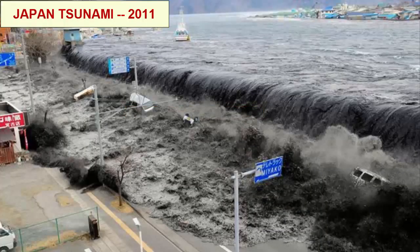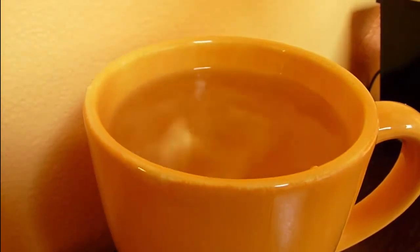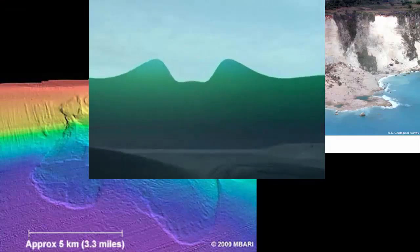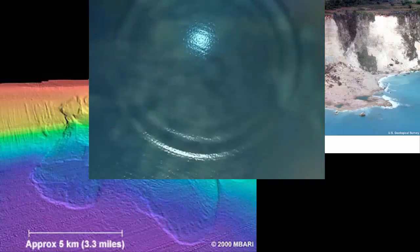Most of our conversation so far has been about wind-generated waves, but there's another kind of wave we've mentioned a few times: tsunami. These waves are also referred to as splash waves that result from a large displacement of seawater, either due to a landslide into or under the water, or by vertical displacement of the seafloor during earthquakes. If an earthquake doesn't cause vertical displacement, it will not produce a tsunami.